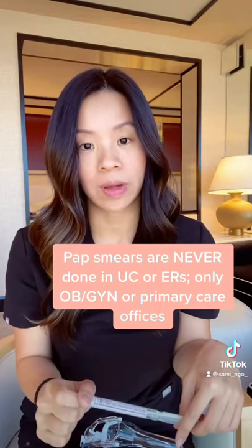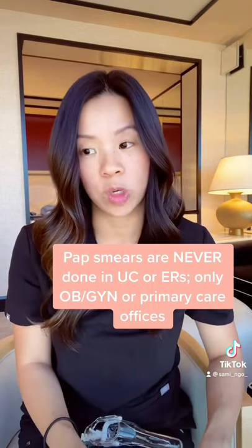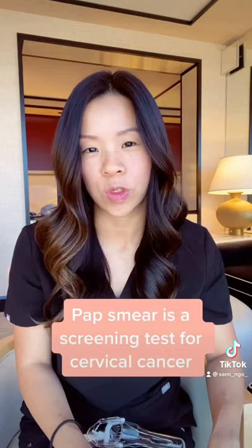We don't do pap smears in urgent care. A pap smear has to be done with your primary care provider or your OBGYN office. A pap smear is a screening test for cervical cancer, and we do not do that in urgent care.